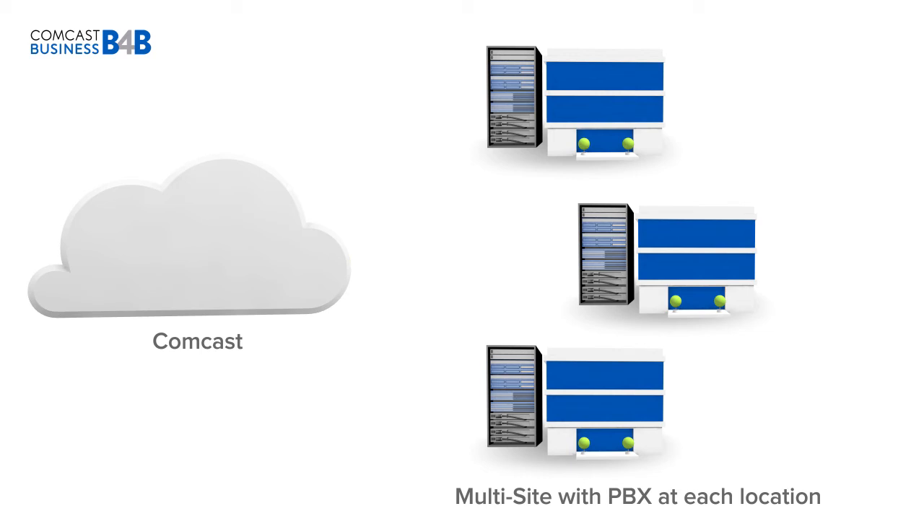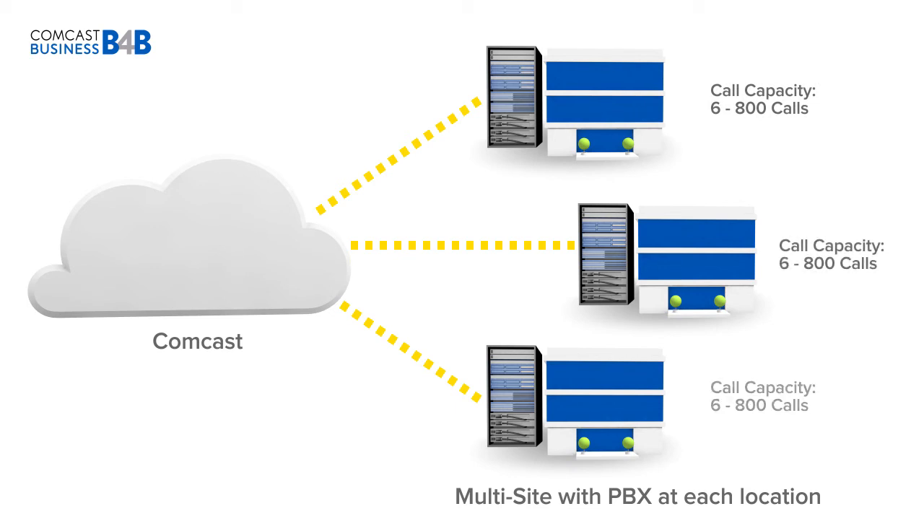With a multi-site with PBX at each location configuration, each of your locations has its own PBX and access to the maximum range of concurrent calls per location. So each location can grow from 6 to 800 calls and everything in between.